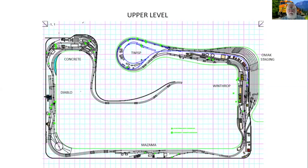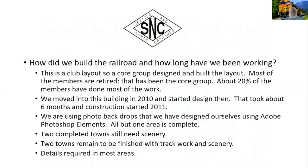The upper level shows OMAX staging in the upper right. These are the first drawings the club put together, with buildings we intended to put in — most of them are there now. The club had a core group who designed and built it; out of those 50 members, probably about 20 percent have done most of the work. We moved into this building, which we share with the Pacific Northwest Railroad Archives in Burien. We started building the layout in 2011. We use photos for our backdrop — two or three of us shoot the pictures, convert them in Adobe Photoshop Elements, and have them printed at Costco as two-foot by six-foot panels.